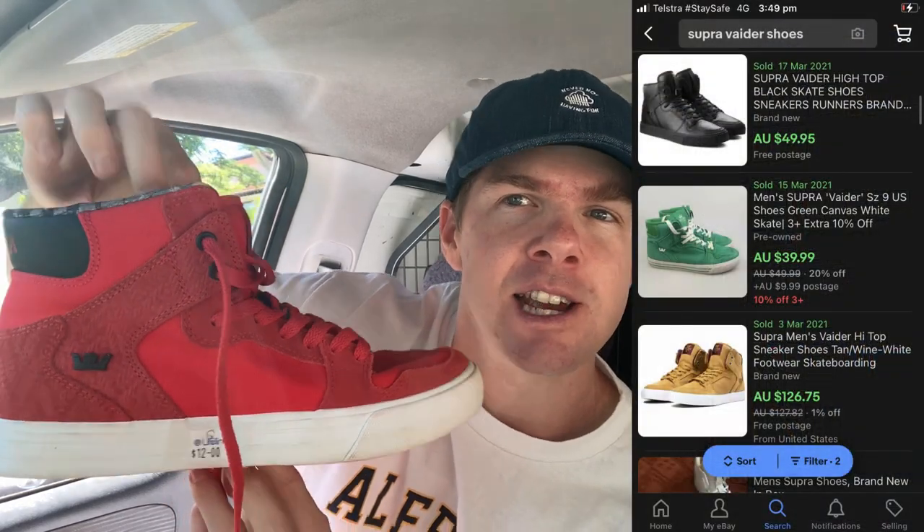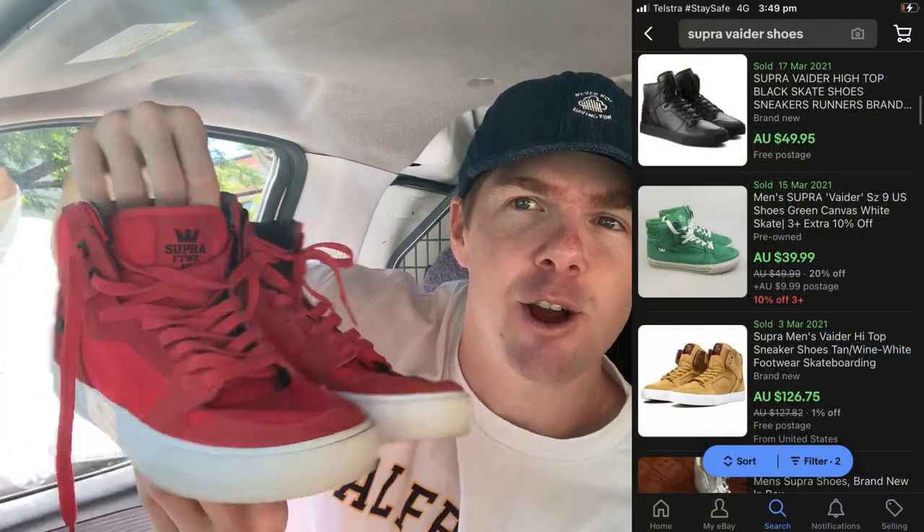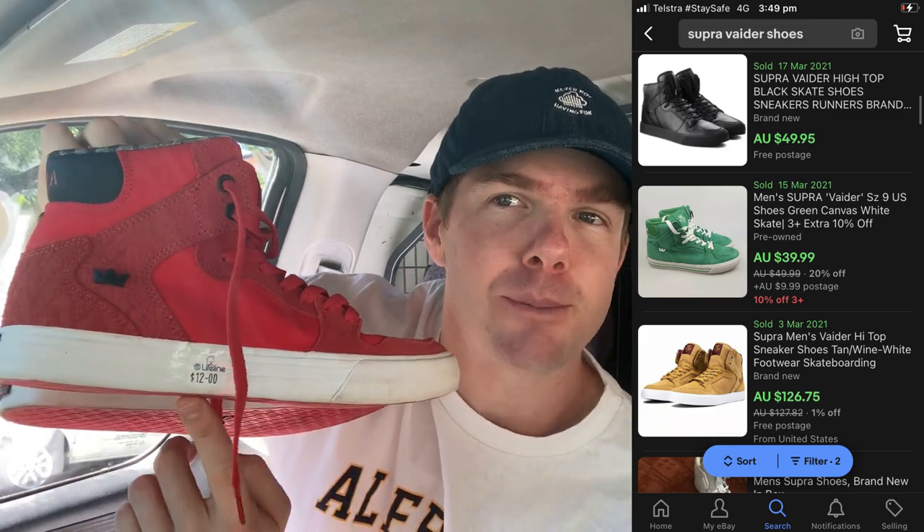Op shop number two all wrapped up. I thought that was a pretty good run as well — another four items, so we're up to a total of eight for the day. I'll kick things off with the shoes. There was only one pair I could grab, and that was these — $12 for them. The brand is Supra, a skateboarding shoe with the high top. They're in very good nick — have a look at the soles, absolutely nothing wrong with those. These can go upwards of $60 to $70. I've sold a pair before for about $80 in pre-owned condition. I reckon $70 to $80 for these. Do look out for this brand — Supra goes on to sell really well.